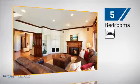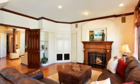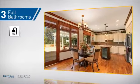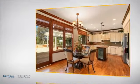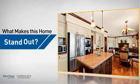Inside you'll find five bedrooms so everyone has a private space to come home to, as well as three full bathrooms. But let's talk about what really makes this home stand out.